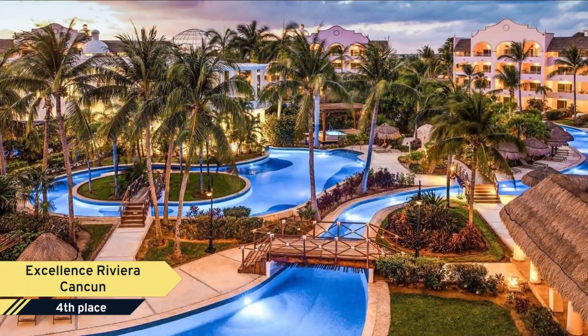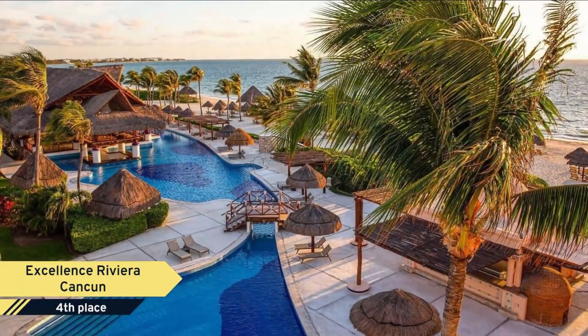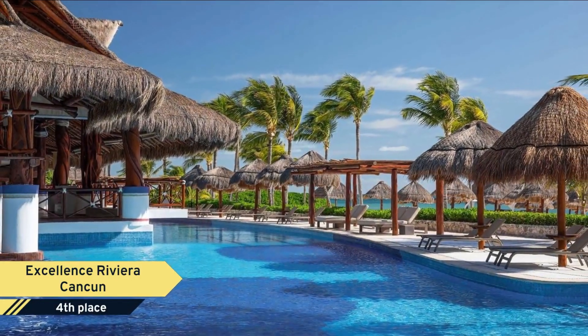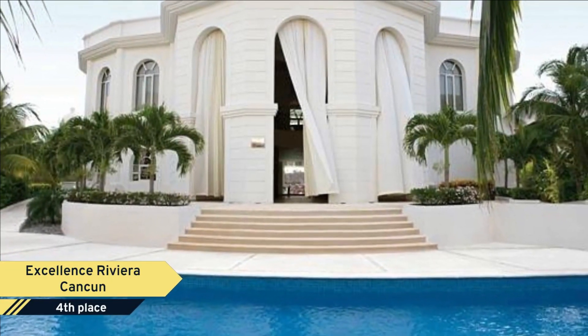Number 4. Excellence Riviera Cancun. Make our Riviera Maya all-inclusive resort your adult's only home away from home. Redefining the expectation of what resorts can be, Excellence Riviera Cancun welcomes guests with gracious hospitality, luxe offerings, and ahead-of-the-curve amenities. Here, six meandering pools and pristine tropical gardens shine against the backdrop of the azure-blue waters of the Caribbean.